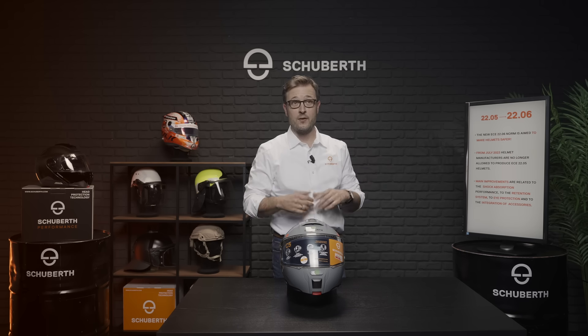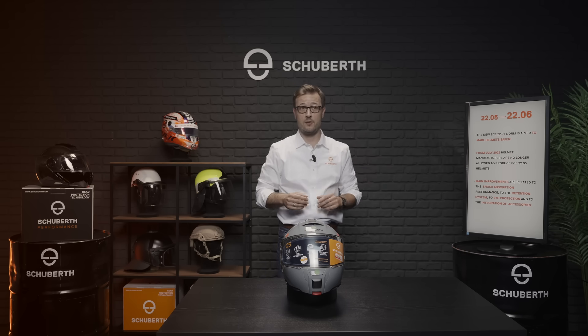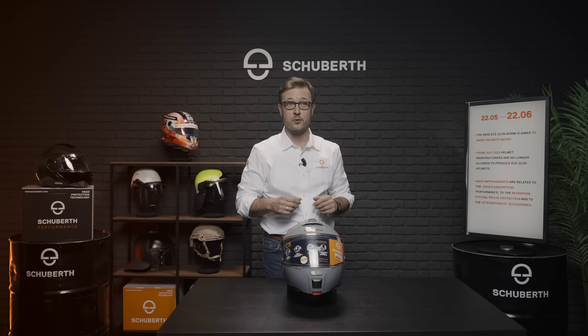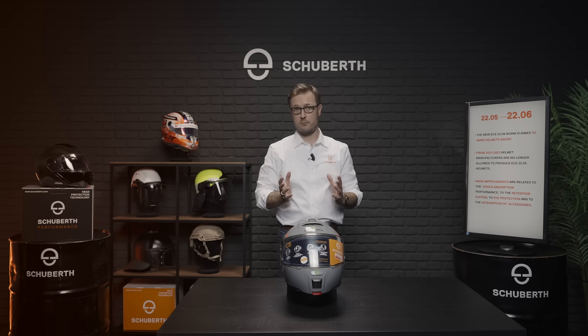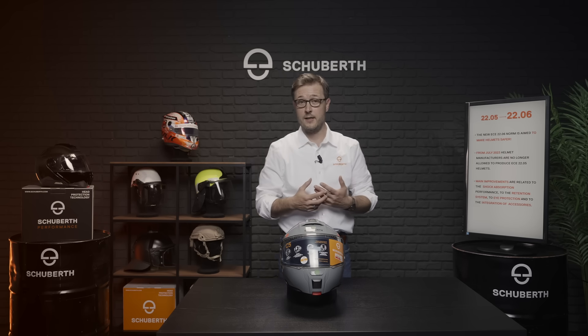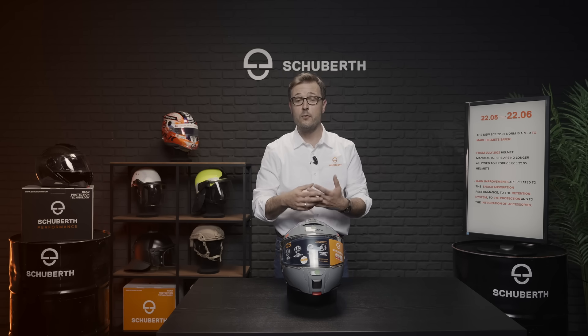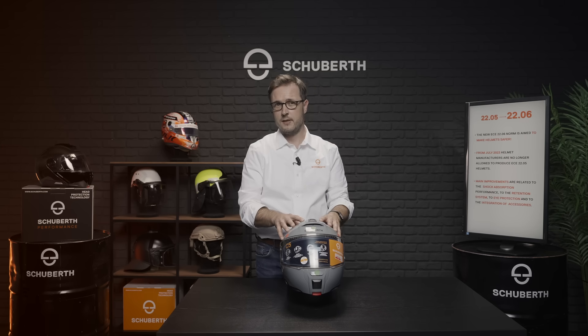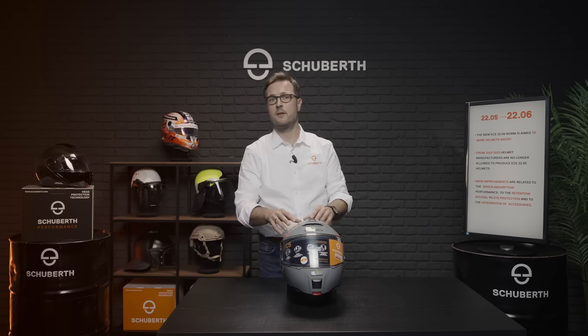Let's sum up. As you can see, there are major changes in the requirements of the ECE 2206 in comparison to the previous version. The new regulation is a real improvement and it is making helmets safer. The Schubert C5 has been the first modular fiberglass helmet available on the market homologated against the new regulation, and it not only fulfills the requirements of the regulation but also fulfills the so-called Schubert specifications, which even exceed the limits of the 2206.